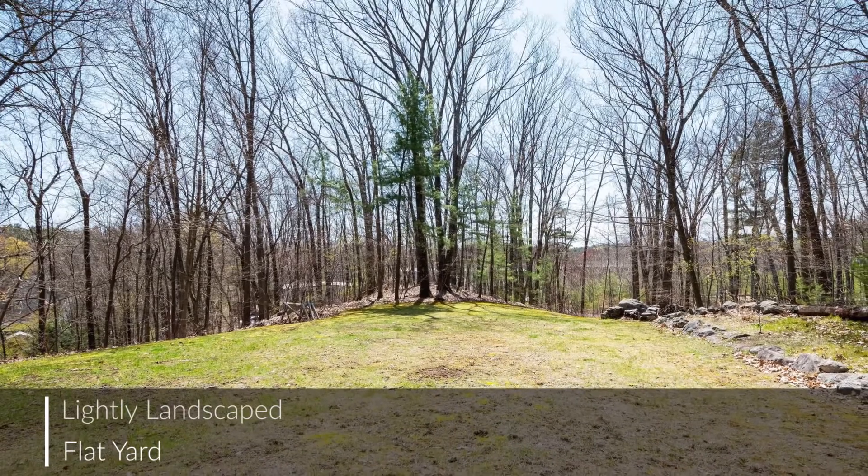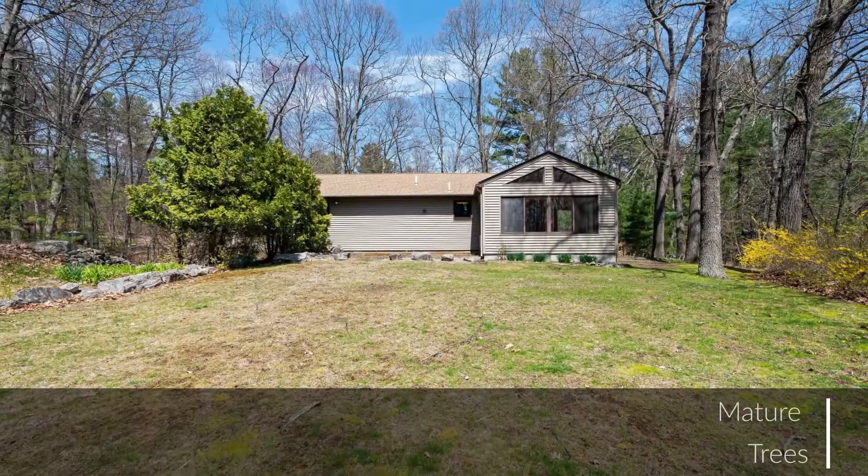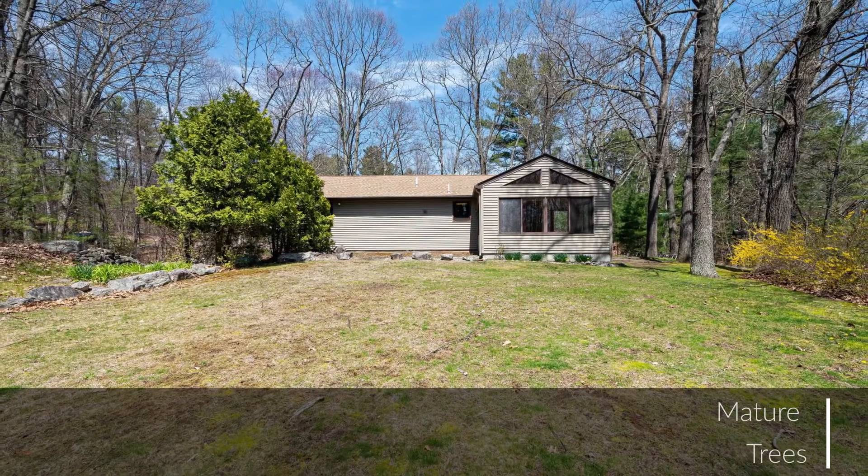This outdoor living space boasts a patio and lightly landscaped flat yard with plenty of trees for cooling on hot summer days.